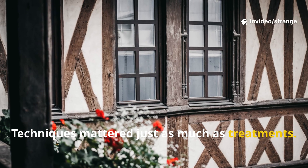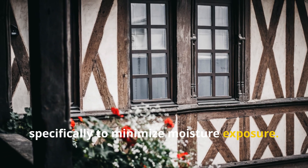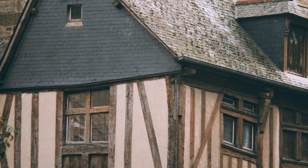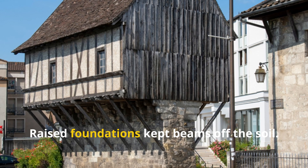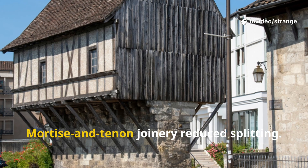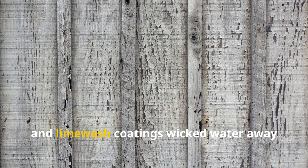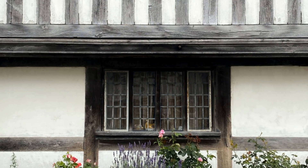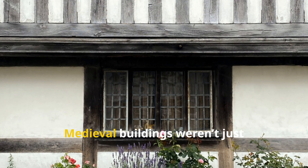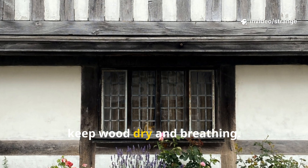Techniques mattered just as much as treatments. Builders would design structures specifically to minimize moisture exposure. Deep overhangs helped to shed rain. Raised foundations kept beams off the soil. Mortice and tenon joinery reduced splitting. There were ventilation gaps in barns and halls, and lime wash coatings wicked water away from timber frames. Medieval buildings weren't just sturdy — they were cleverly engineered to keep wood dry and breathing.